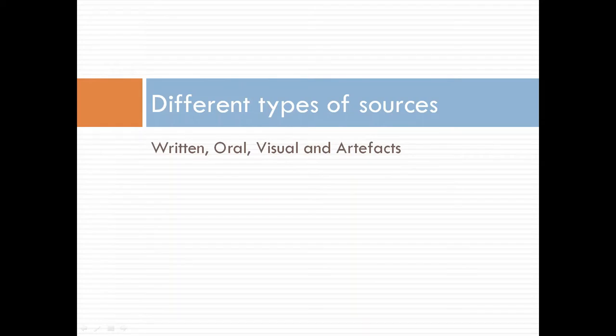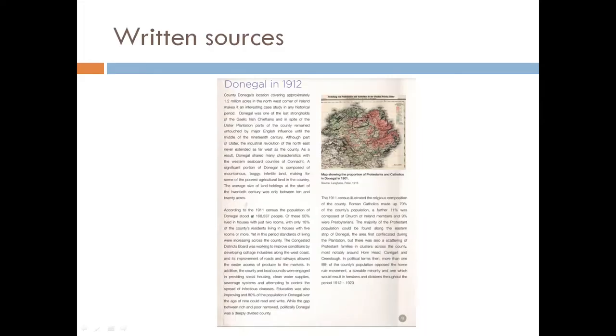There are different kinds of primary and secondary sources. Historians use a big range of different types of sources. They may all look very different to each other, but they all give information about the past. Some sources are written. Examples of written sources include history books, letters, diaries, newspapers and official documents.